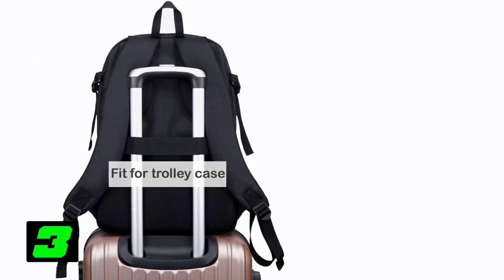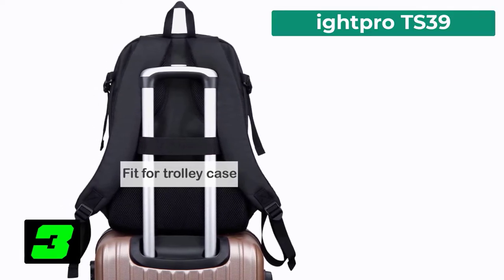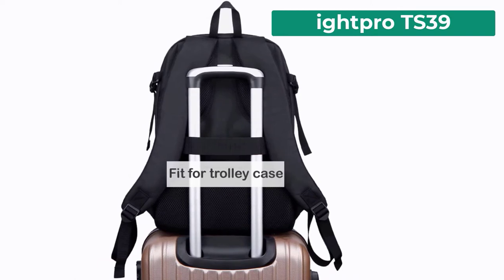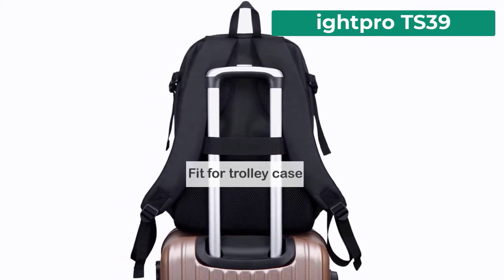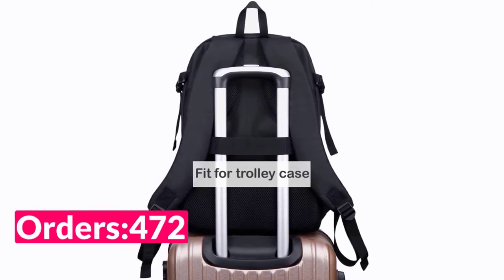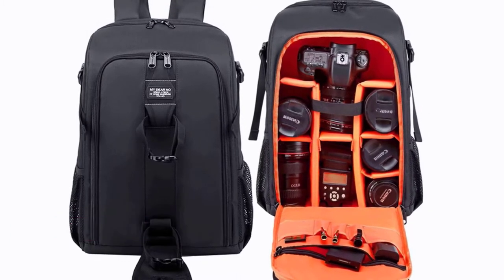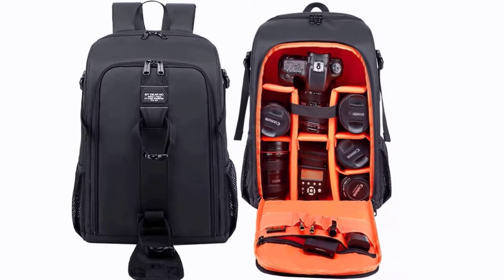Number 3 on our list is the I Pro DS39. Specifications: Brand name: I Pro. Style: Backpacks. Material: Polyester. Model number: DS39. Outer color: Black. L size: 40 by 20 by 31 centimeters, weight 0.96 kilograms. S size: 25 by 18 by 36 centimeters, weight 0.69 kilograms. Comes with rain cover.